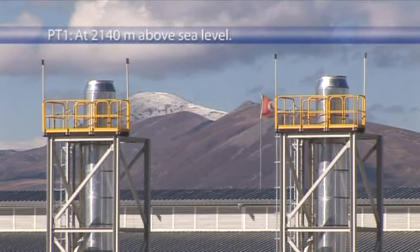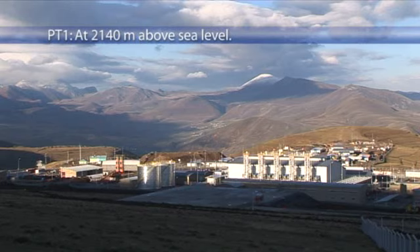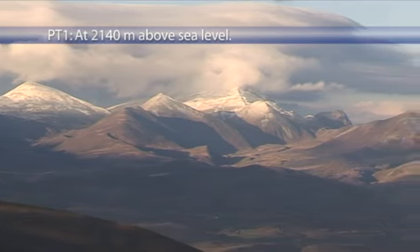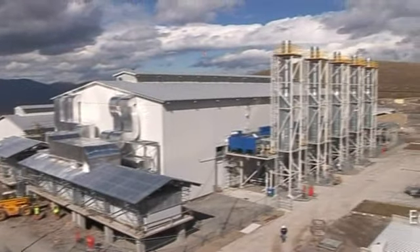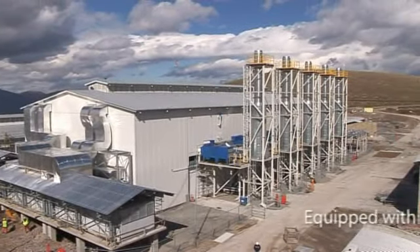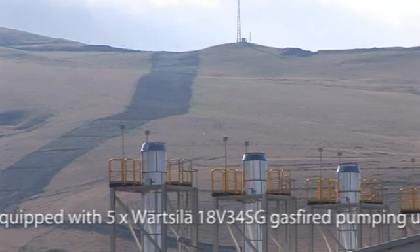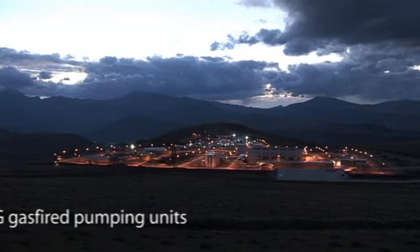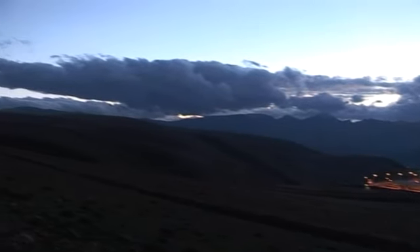Pump station 1, PT1, is located in a mountainous area in the north-eastern corner of Turkey, 15.5 kilometres from the Georgian border, at 2,140 metres above sea level. The station is equipped with five Varzila 18V 34 SG gas-fuelled pumping units, each with a nominal capacity of 6.2 megawatts, producing an 88 bar pressure in the pipeline.